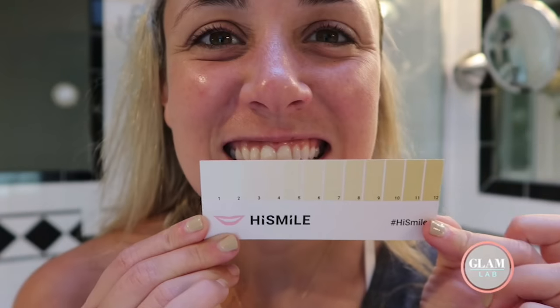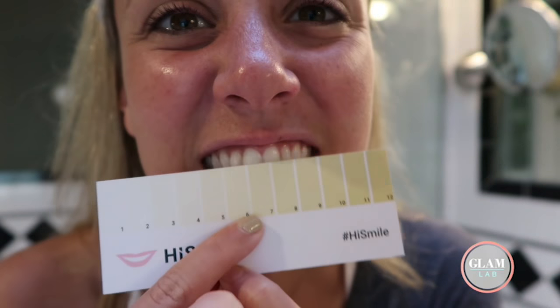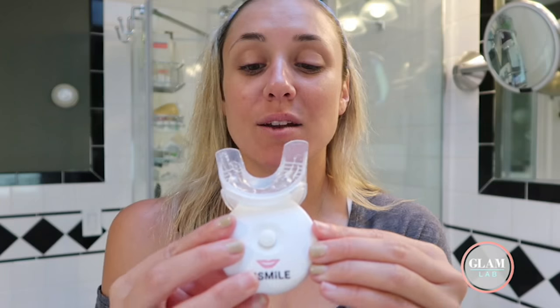The kit even comes with this little card that you can compare which shade you are before and after. I feel like I'm somewhere between a six and a seven, which is not great. Let's see if I can get over to like the one. So on both sides, 10 minutes on the clock.